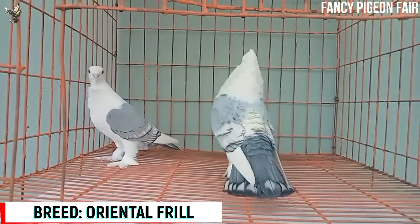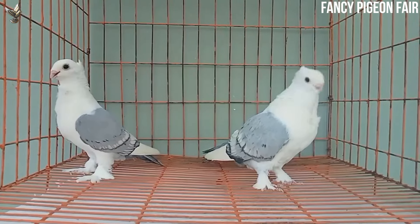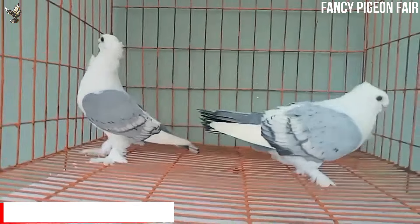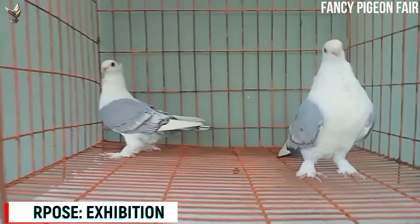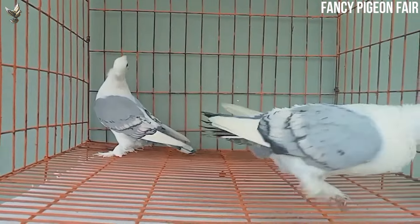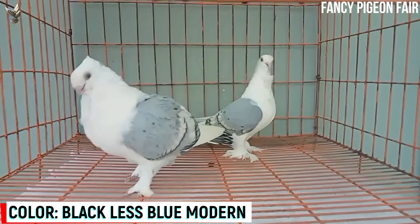Oriental Field Pigeon. This is a black lace blue bird — a modern Oriental Field Pigeon breeding pair. The classic Oriental Field is an exhibition breed of pigeon from the owl family. It is a Turkish breed, especially bred for the Ottoman Sultans. In its homeland it is known as Hunkari, the bird of the Sultan.